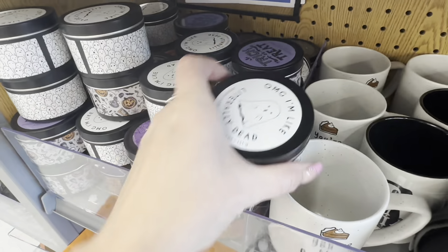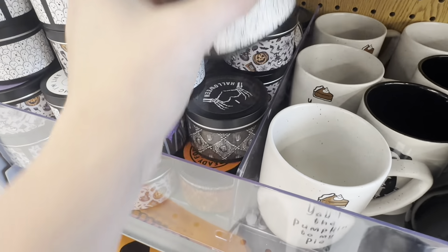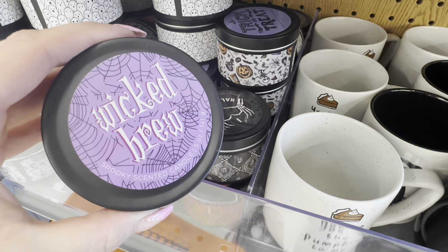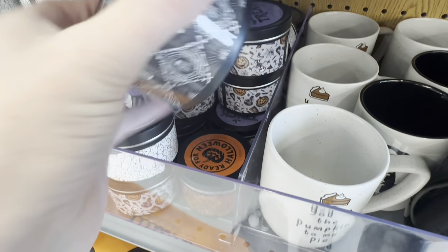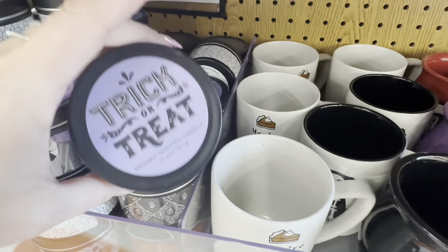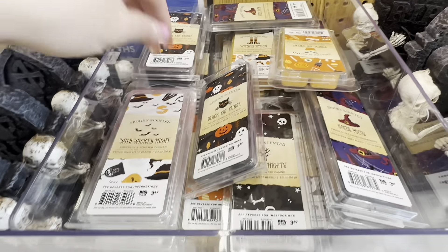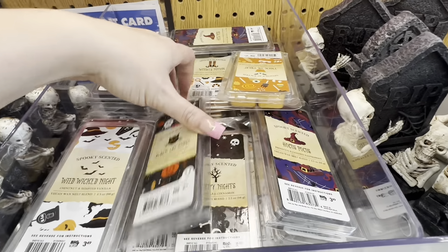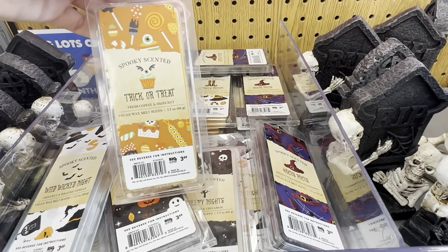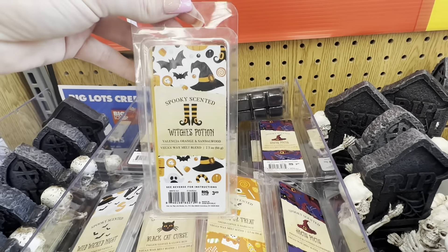They have candles over here — I'm literally dead over these. One says 'witch's brew,' one says 'wicked brew,' and another 'I love Halloween' — these are $2.99. They also have wax melts, $3.99 for really big packages, which I think is worth it. I really like the 'witch's potion' scent, and there are skeleton hand tea light holders too.